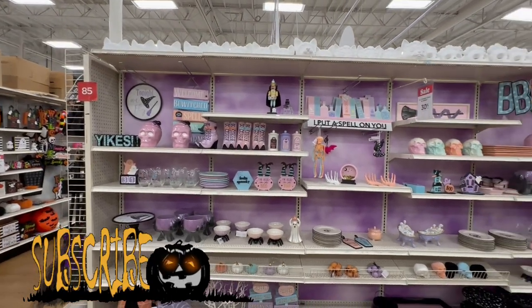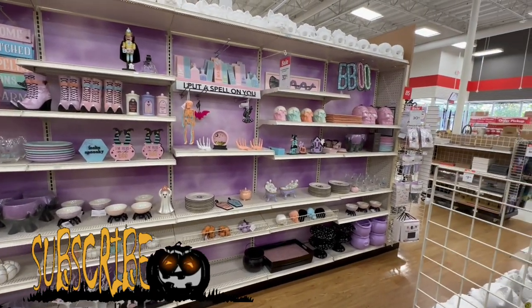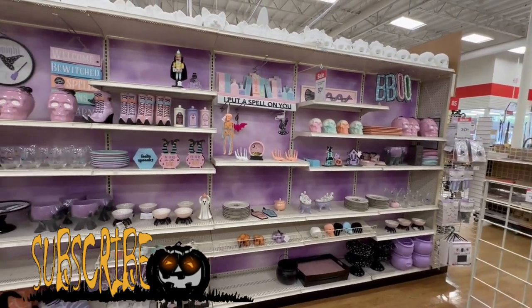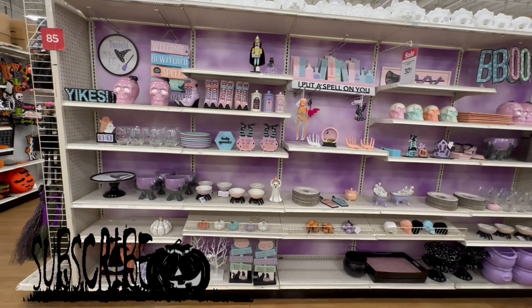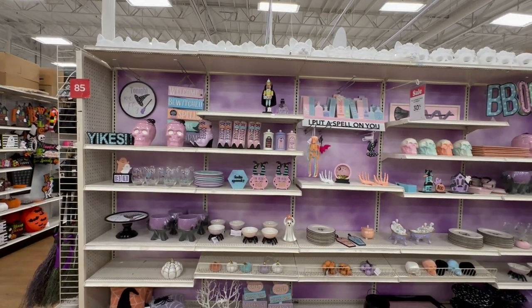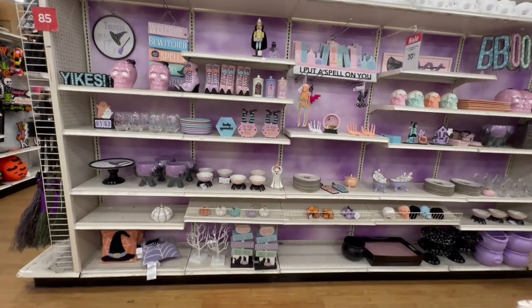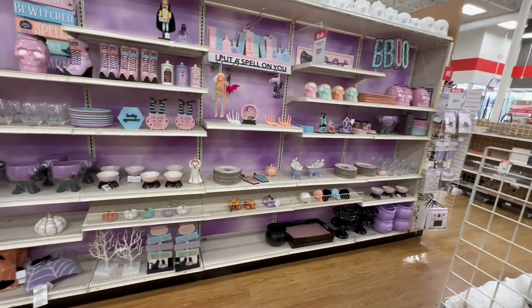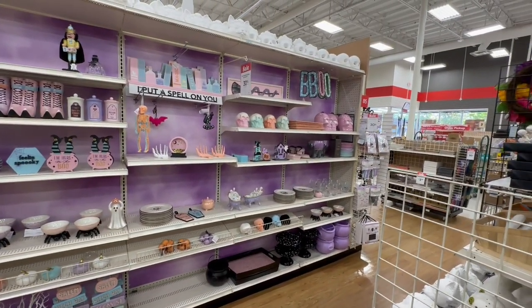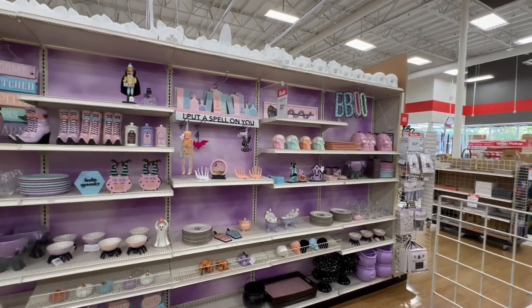Hello my spectacular friends! I am at Michael's today because I want to see everything that has hit for Halloween. I'm excited because they have a whole pastel color collection, and I know so many of you have been wanting to see more Halloween in pastel colors. I may hit up a second location because I'm noticing some items are not here.